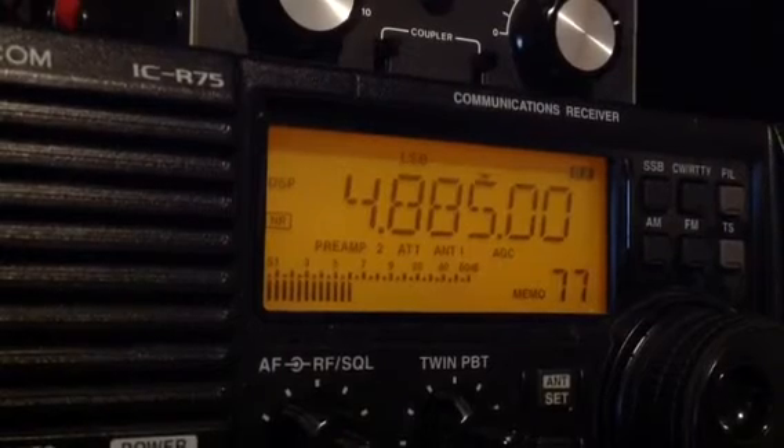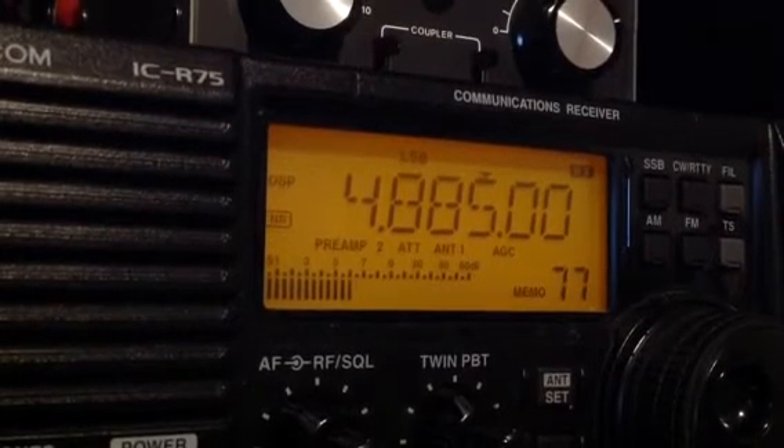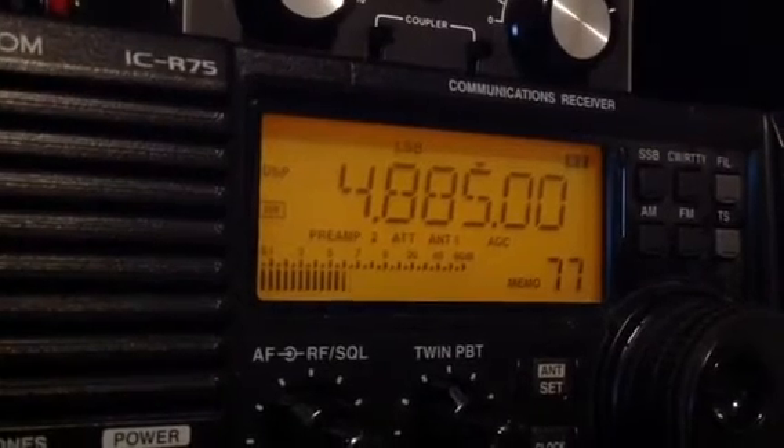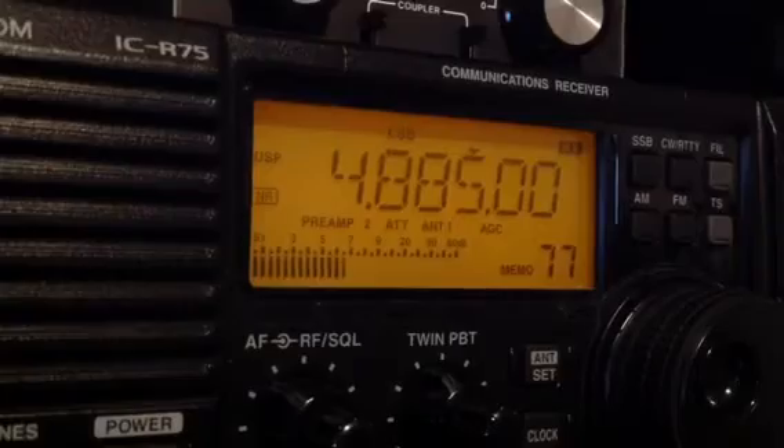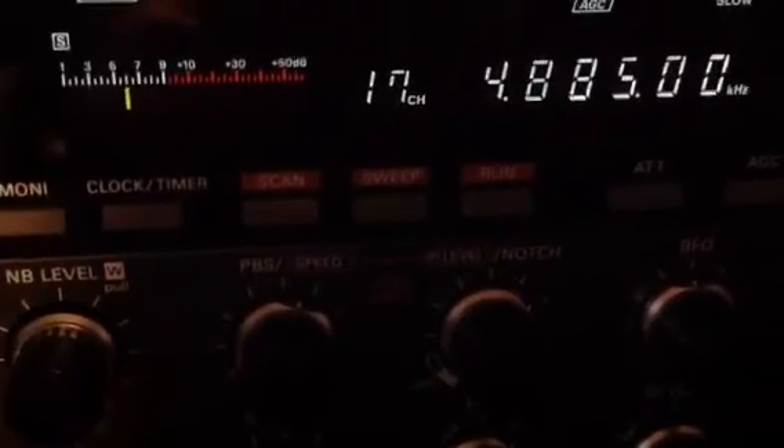I've got a long wire connected to another radio here, the JRC NRV525. Let's see how it copies on the long wire at the same frequency.